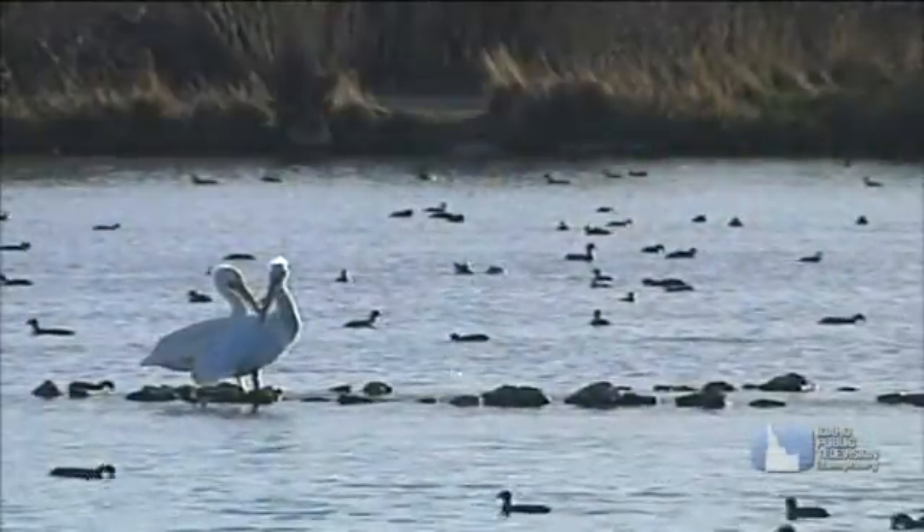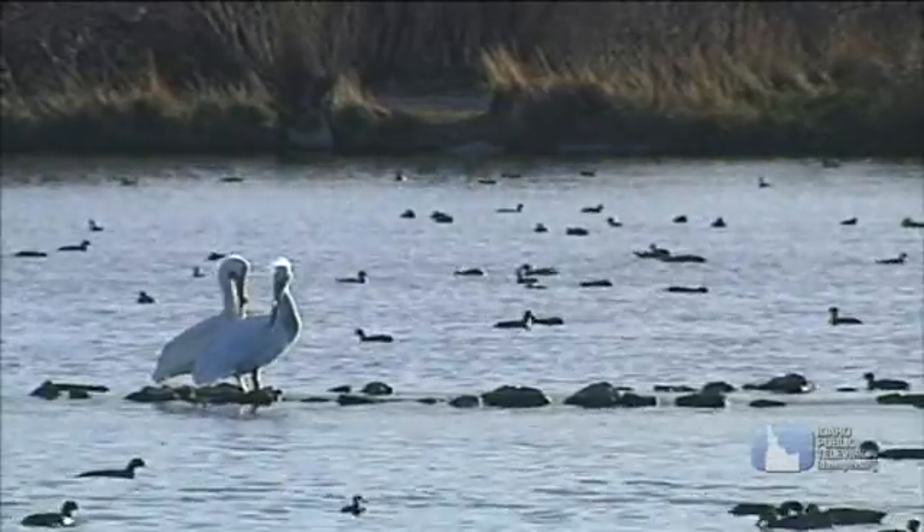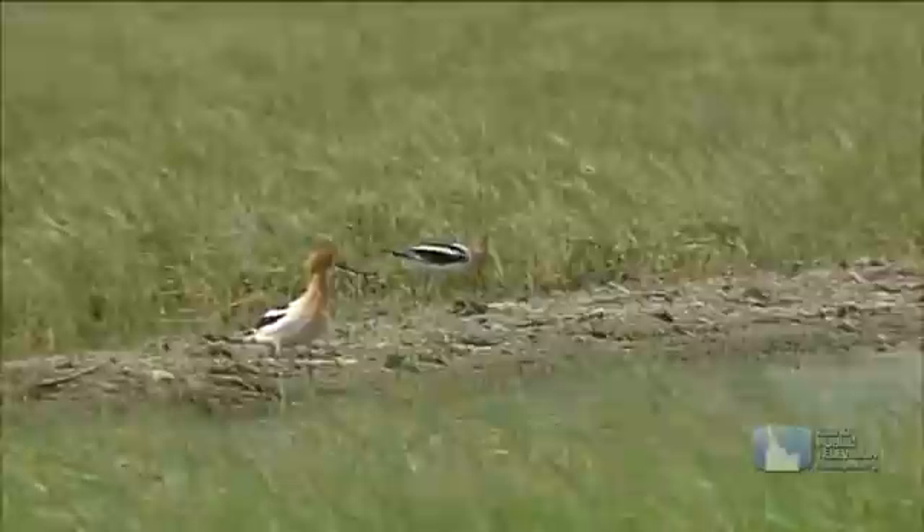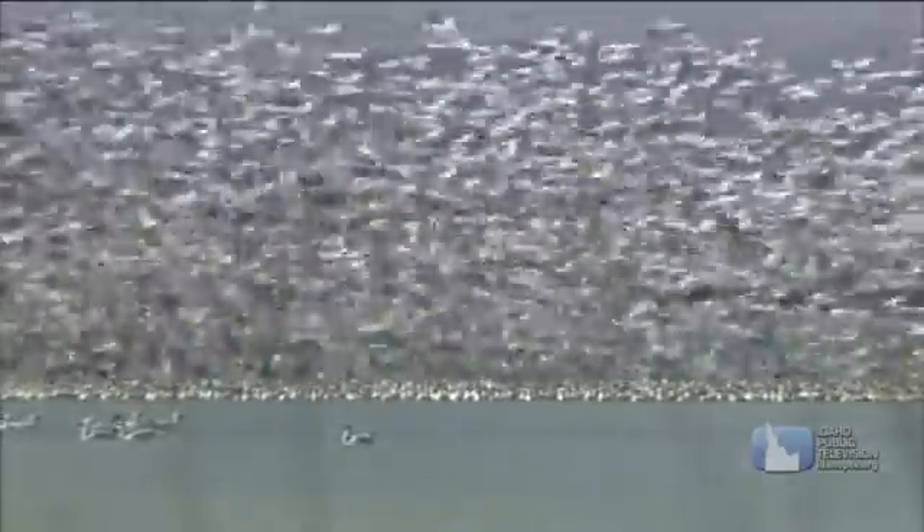Wetlands provide food, water, shelter, and space for birds like ducks and shorebirds. They're also important stopover places for migrating birds, like these snow geese stopping in Idaho on their way to nesting grounds farther north.